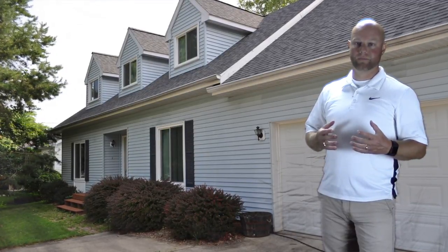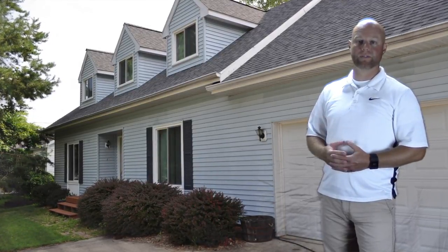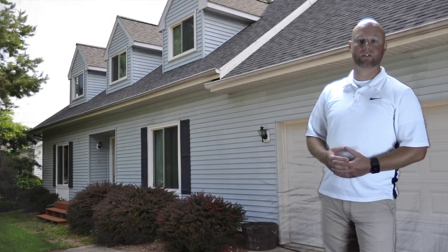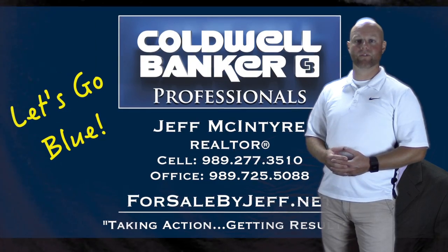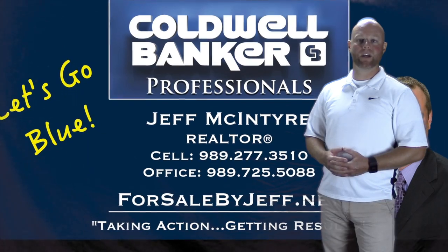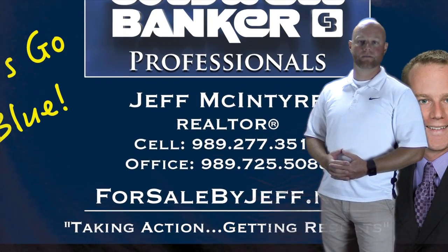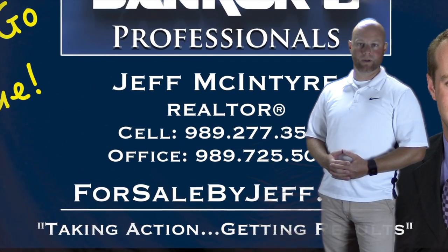Look, this is a great opportunity — ton of square footage at a good price, and you can really just move right into this house. You'll really appreciate the location tucked away at the very edge of Buckley subdivision on Center Street. For more information on 814 Center Street in Owasso, please visit my website at forsalebyjeff.net, or call the Jeff McIntyre Real Estate Sales Team at 989-725-5088.